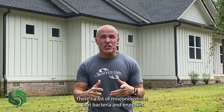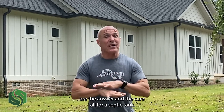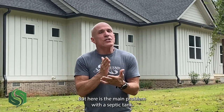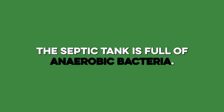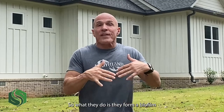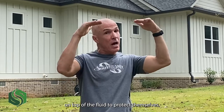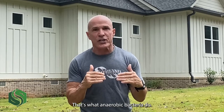There are a lot of misconceptions that bacteria and enzymes are the answer and the cure-all for a septic tank. It is important, but here is the main problem: the septic tank is full of anaerobic bacteria — that means bacteria that hate oxygen. So what they do is they form a biofilm on top of the fluid to protect themselves. That's what anaerobic bacteria do.